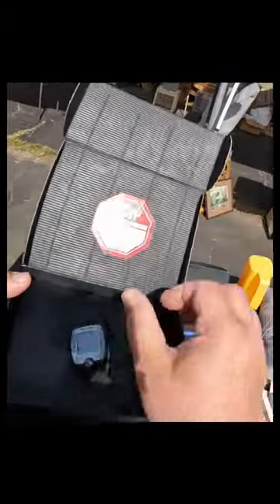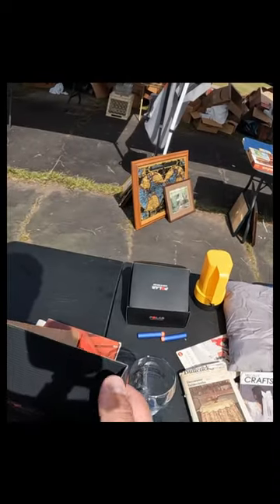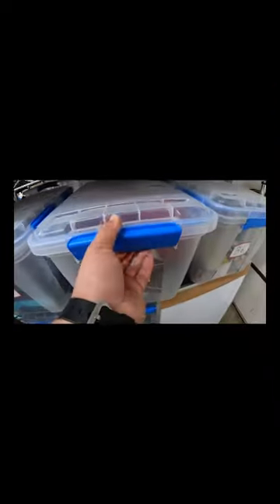While going to a community sale, I came across these two Polar FT1 training heart rate monitors. They came with the chest strap, and I had to replace the battery. I only paid a couple bucks each for them.